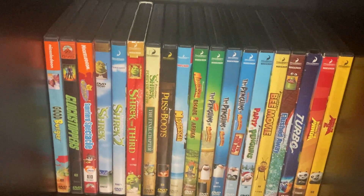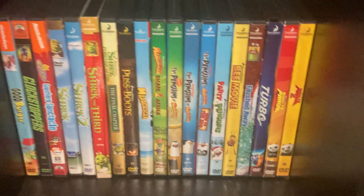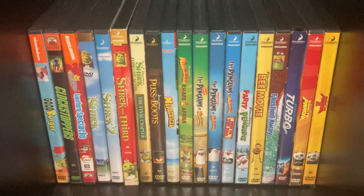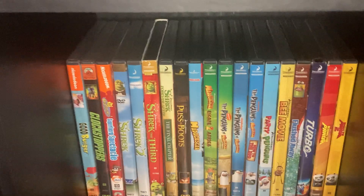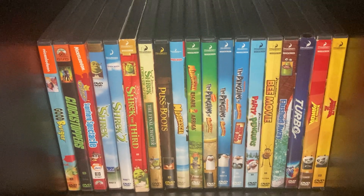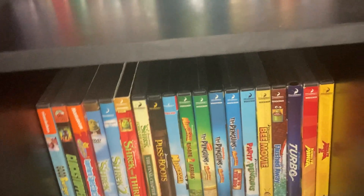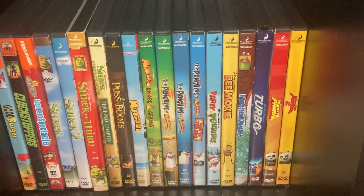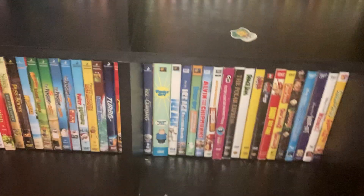Shrek, Shrek 2, Shrek the Third, Shrek 4: Forever After the Final Chapter, Puss in Boots, Madagascar, Madagascar 2: Escape 2 Africa. Got some Penguins of Madagascar DVDs — if you bought Madagascar back in the day on DVD that's what it came with — Penguins of Madagascar: Operation DVD Premiere, New to the Zoo, and Penguins in a Christmas Caper. Bee Movie, Flushed Away, Turbo, Kung Fu Panda 1 and 2 — I don't have the first one yet but I'll try to get it. Rise of the Guardians.